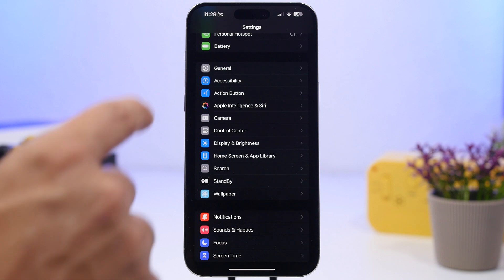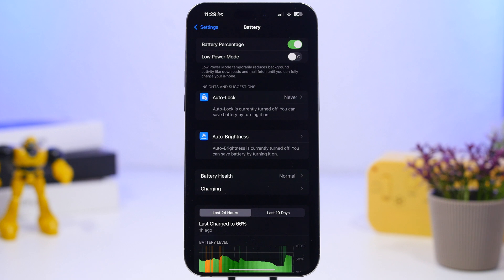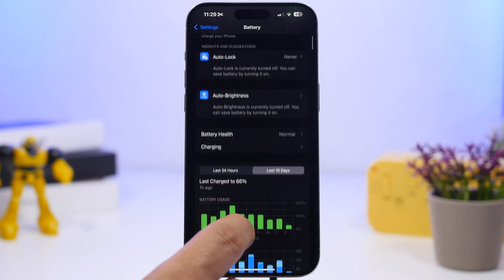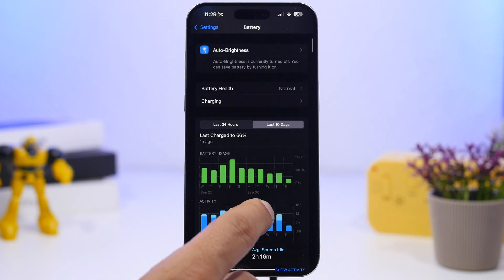First off is battery life. With every update, Apple tends to make the battery life better, and usually with initial updates like iOS 18 you might get some battery drain on your iPhone. Installing this new update might give you a slightly better battery life, even though in my experience with iOS 18 — having been through the betas — it still has quite decent battery life.